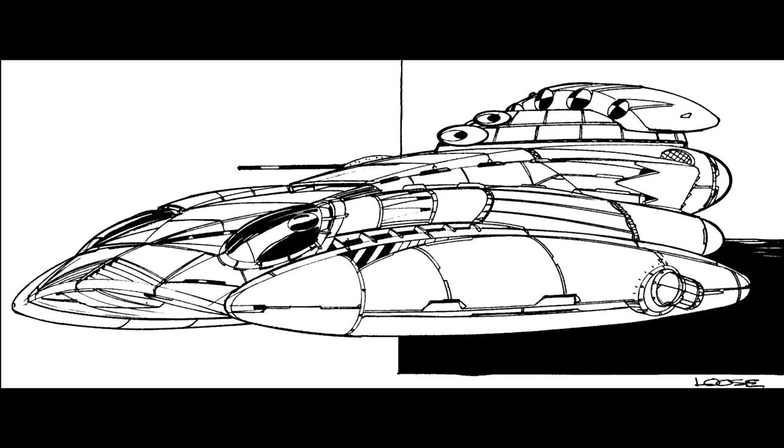Variants: The only variant of the hover tank was introduced in 3067. It dropped the large laser and one heat sink in favor of two additional medium lasers and an SRM-6 rack with a single ton of ammunition, providing more close-range firepower.